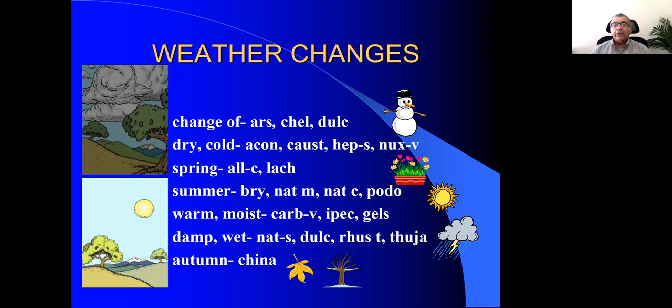In spring aggravation — Allium cepa and Lachesis. Summer aggravation — Bryonia, Natrum carb, Natrum mur. Psorinum is mainly for summer diarrhea. But asthma in summer — one very important drug is Gephalinum. Don't forget Gephalinum for summer aggravation. In warm, moist, relaxing weather — usually in places like Mumbai in end of May or early June when it has rained and it's very hot and sultry — Carbo-veg, Ipecac, and Gelsemium are the remedies.